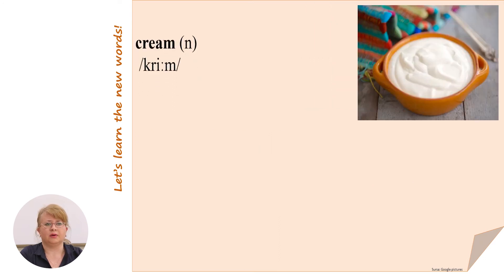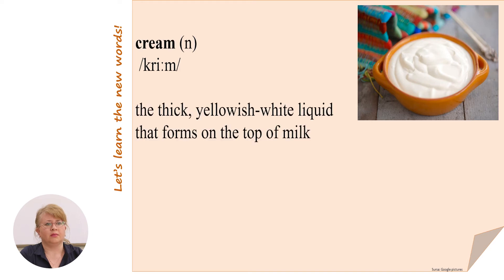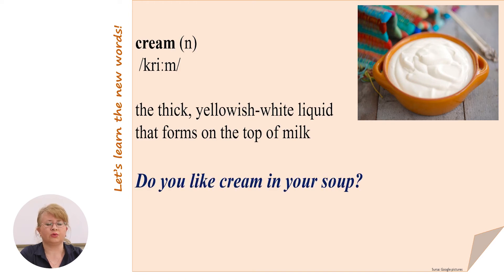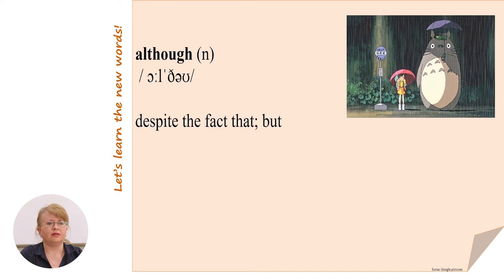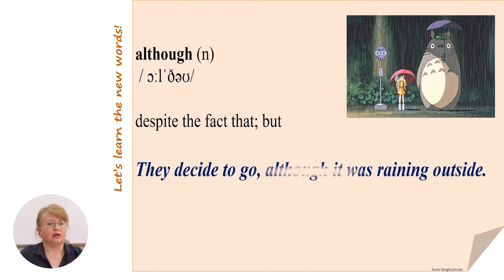The next word is cream — the thick, yellowish-white liquid that forms on the top of the milk. For example: do you like cream in your soup? Although means 'despite the fact that' or 'but'. For example: they decide to go, although it was raining outside.